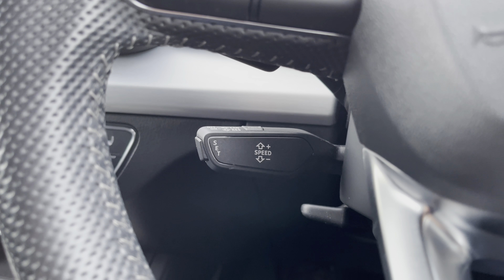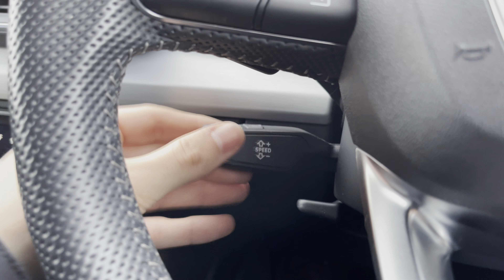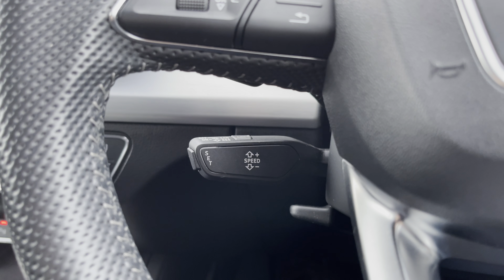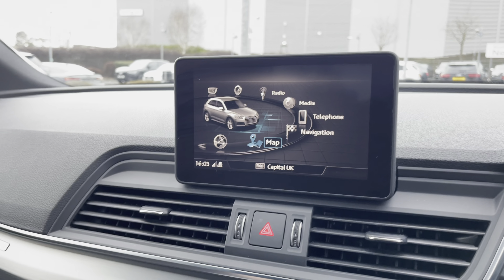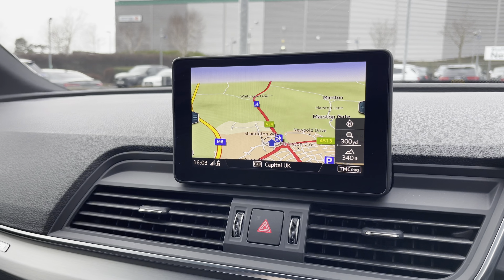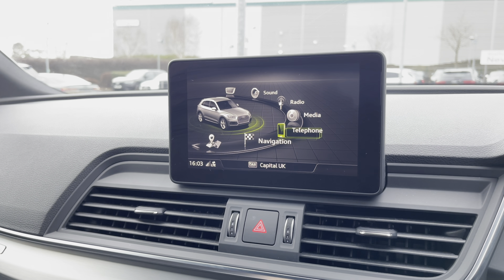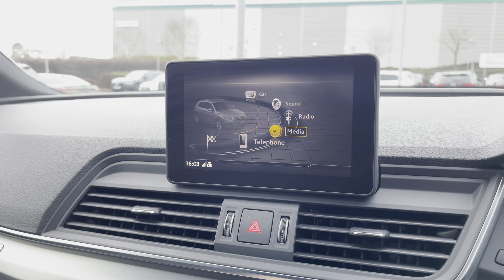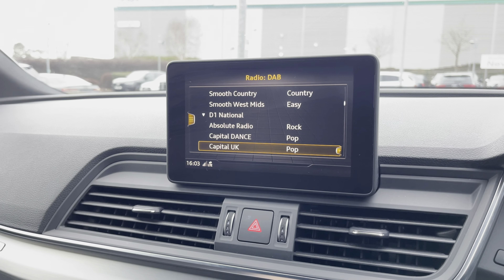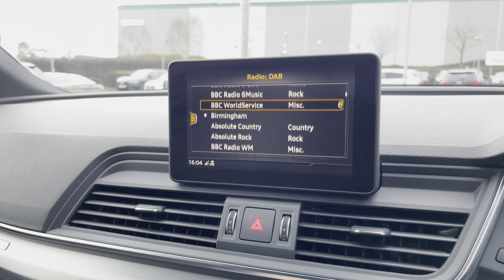Underneath the steering wheel we have cruise control, making longer journeys effortless, and a speed limiter meaning you shouldn't get any speeding tickets. The central infotainment screen is controlled via a dial near the gear selector where you can view your map, navigation so you never get lost, telephone for business calls, media via Bluetooth or USB, and a long list of digital audio broadcasting radio stations.